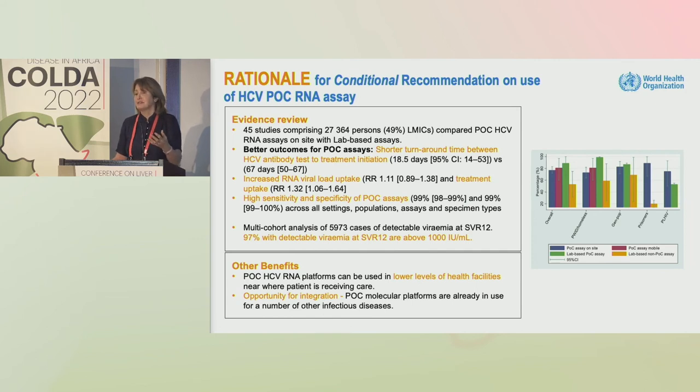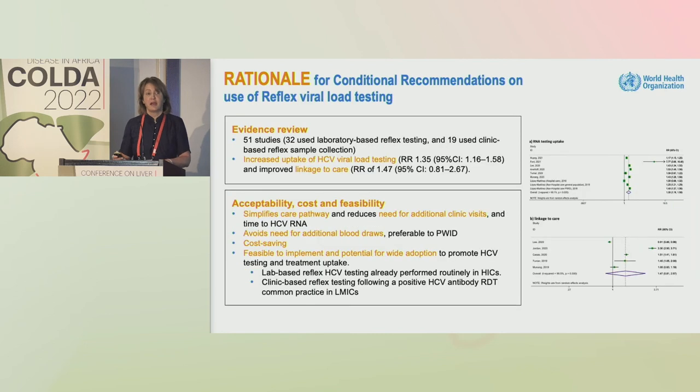There is an opportunity for multi-disease integration — be it HIV, TB, HPV, or COVID — using the same platform. For reflex testing, another systematic review of 51 studies comparing lab-based reflex or 19 clinic-based studies showed increased uptake of viral load and improved linkage. This really simplifies the care pathway, avoids the need for additional visits and additional blood draws — particularly among persons who inject drugs — is cost-saving, and we know it is feasible to implement. Lab-based reflex testing has been widely implemented in many high-income countries.